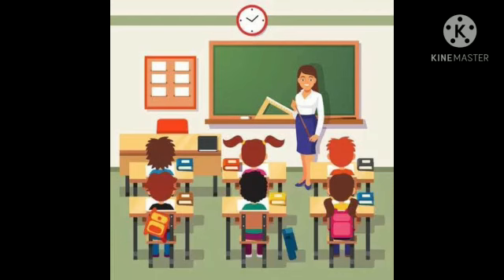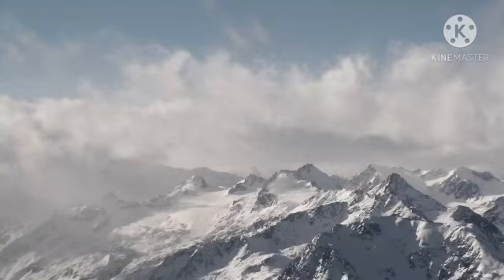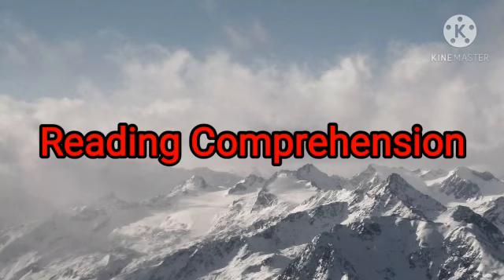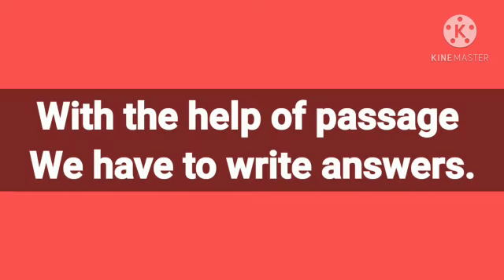Welcome back dear children. Today we are again going to learn module 4 part 2. In this, we are going to learn reading comprehension. Last time we learned about dialogue writing. Now we are going to learn reading comprehension. Reading comprehension means you have to read a passage and find out answers based on that passage. So let's start.